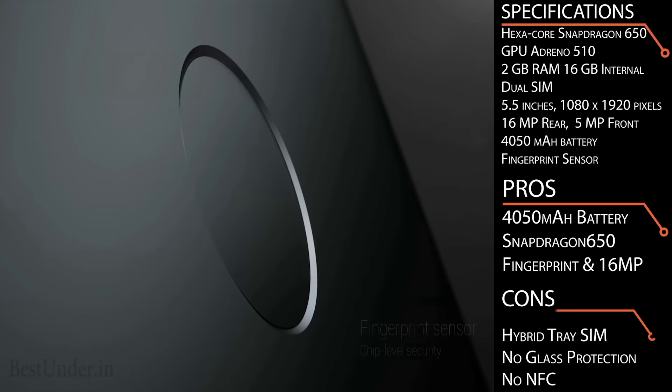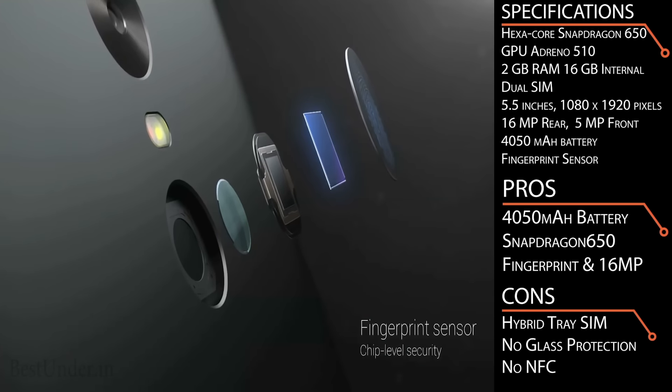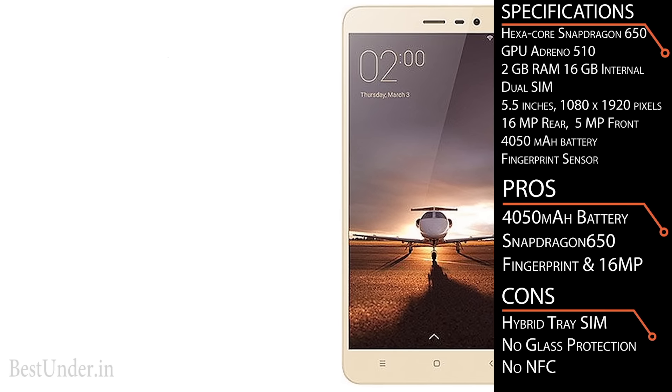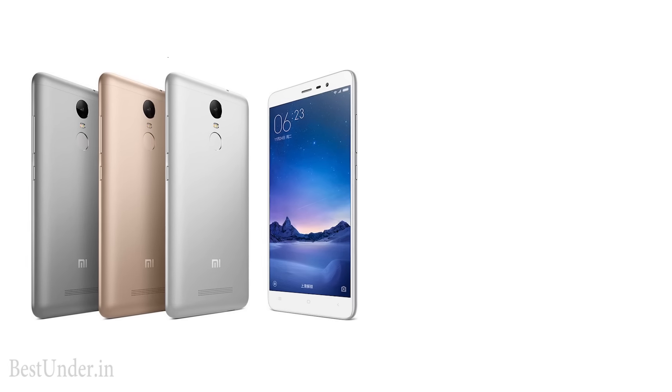There are some low points like no scratch-resistant front Gorilla Glass protection and no HDMI port support. It has almost all sensors but misses out on NFC. However, the features that the Xiaomi Redmi Note 3 has heavily outweigh the cons. At this low price range, you will not get every feature you want, but it remains the top recommendation.